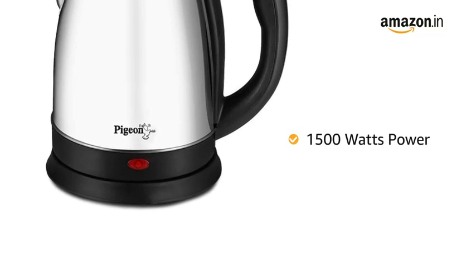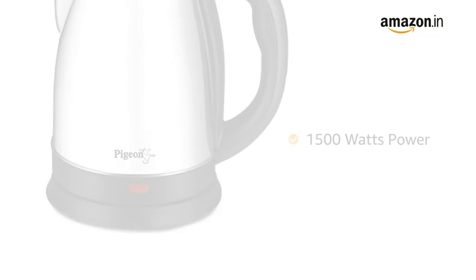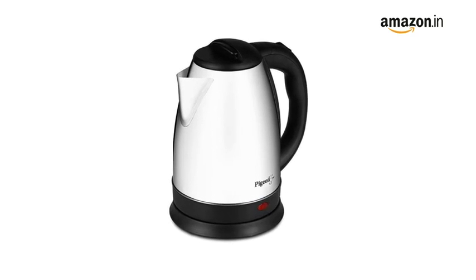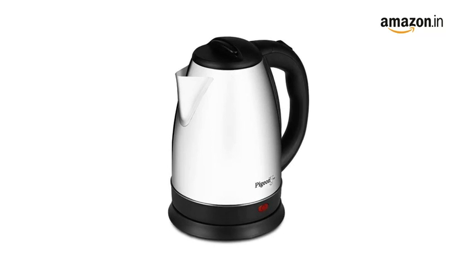With 1500 watts of power, the kettle heats up water faster. It can boil up to 1.5 liters of water in 5 to 7 minutes, making it quicker and safer.